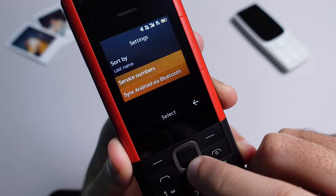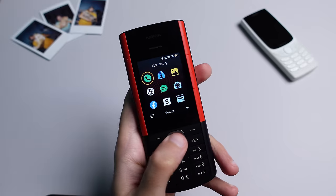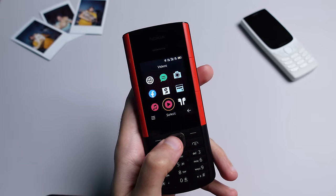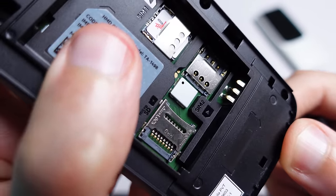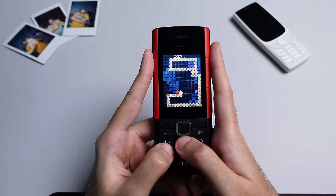Key features of the S30+ OS on the Nokia 5710 include: storage for up to 2,000 contacts with Bluetooth contact transfer from Android, Bluetooth 5.0, a basic web browser, Facebook app, calendar, file manager, torch, FM radio, photo gallery, music player, voice recorder, dictionary, and a couple of pre-installed games. It also supports an SD card slot of up to 32 gigabytes, supports 4G for both SIM cards, and of course includes my favorite version of Snake. The OS is pretty fast and everything opens up quickly, and call quality had no complaints.